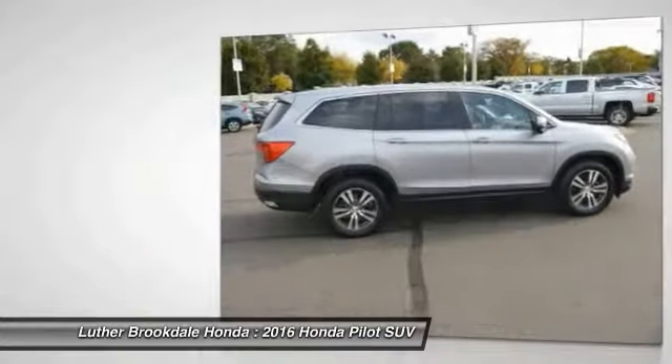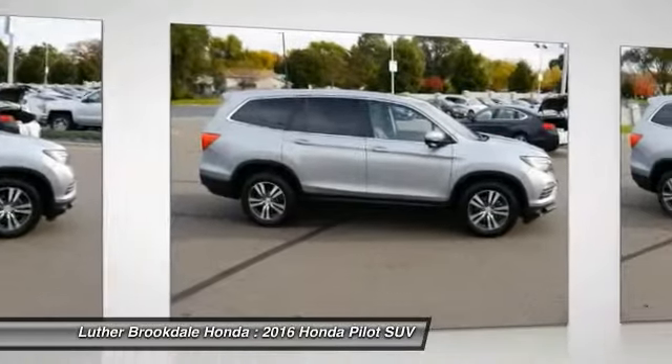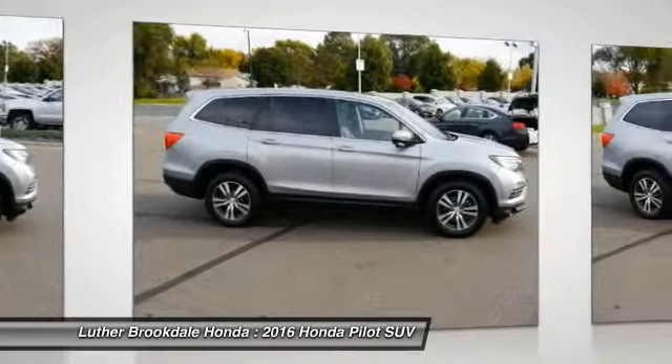Additional features include power passenger seat, all-wheel drive, air conditioning, and power steering. If you like it online, you'll love it in your driveway — take it for a spin.